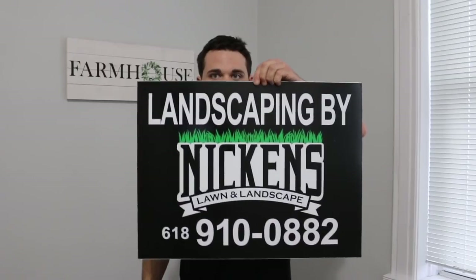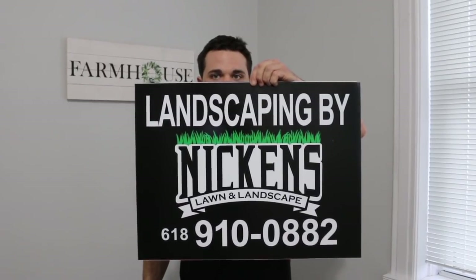Real quick, before you guys see my horrible old designs, I want to show you these new ones first so you can see that I've learned a little something. This is one of our newest ones for this year, and this is another one.